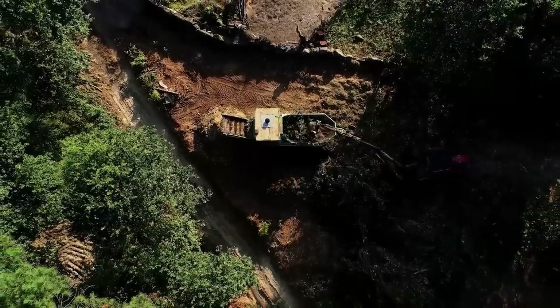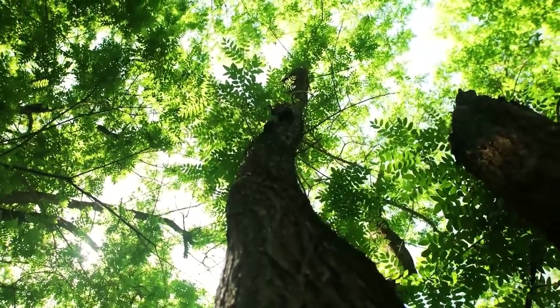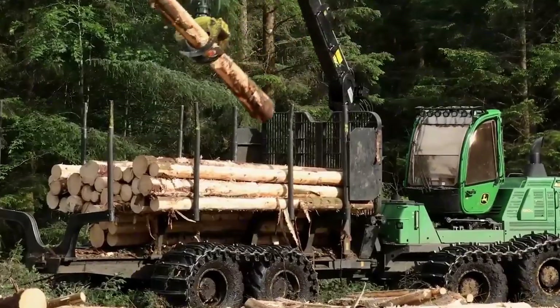Every tree harvested is replaced by new plantings. The industry has made huge strides in protecting biodiversity, reducing emissions, and ensuring that forests remain thriving ecosystems.